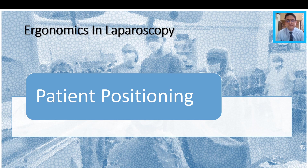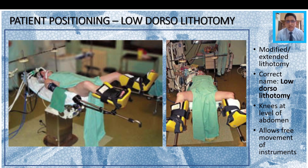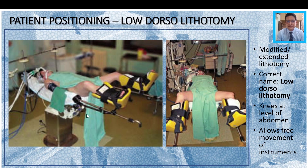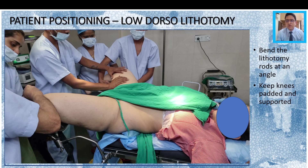Next we come to patient positioning, which is also equally important if not more so. The position we always use for laparoscopic surgery is called the low dorsal lithotomy position — sometimes called the modified extended lithotomy position — and the idea is to have the patient's knees at the level of the abdomen. The knees cannot be flexed as much as in a vaginal hysterectomy, because that would restrict instrument movement. If you do not have Allen stirrups, you can simply bend the lithotomy rods at an angle as shown, keeping the knees padded and supported, to achieve the low dorsal lithotomy position.